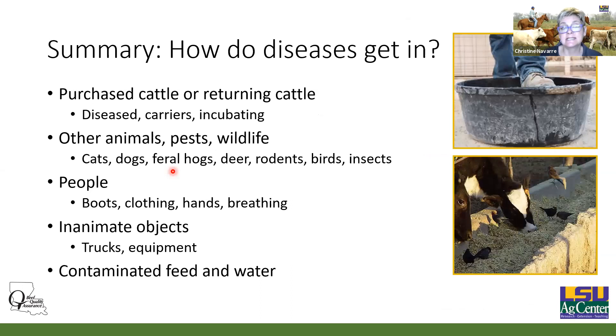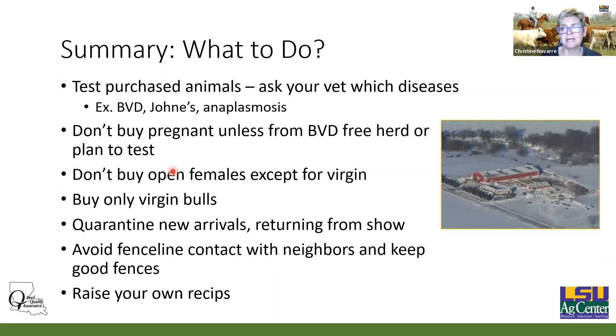In summary: how do diseases get in? Usually they're bought and paid for — purchased cattle or cattle returning from a show may be diseased, be carriers, or be incubating a disease. You also have to think about pests, wildlife, and people. We want to make sure we don't spread those diseases via boots, clothing, hands, breathing, needles, trucks, equipment, and contaminated feed and water. When buying a bull or a group of heifers, think about what diseases they could be carriers of even though they look perfectly healthy — BVD, Johne's, and anaplasmosis are the top three, but there may be others.